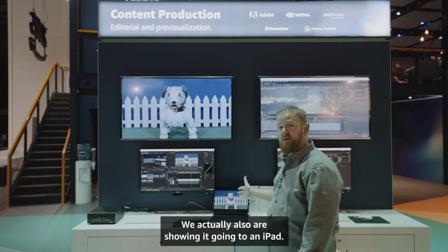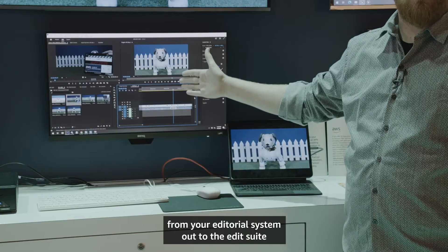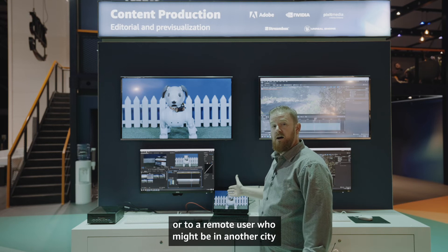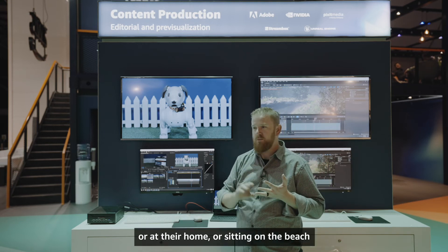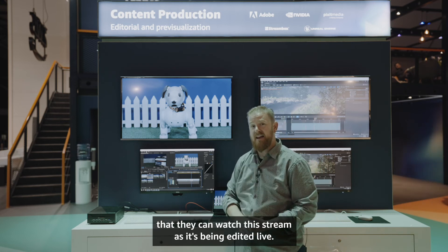We're also showing it going to an iPad. In this instance you can stream directly from your editorial system out to the edit suite, or to a remote user who might be in another city, at their home, or sitting on the beach, watching this stream as it's being edited live.